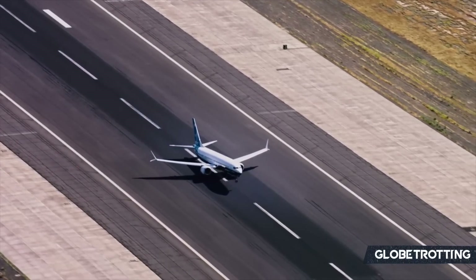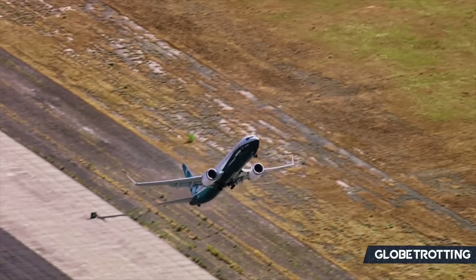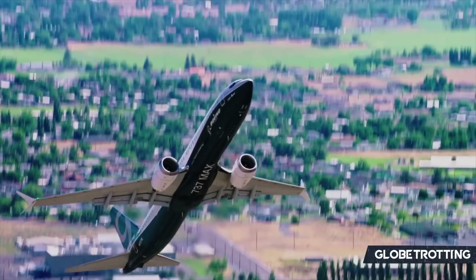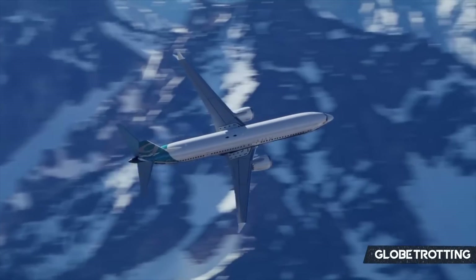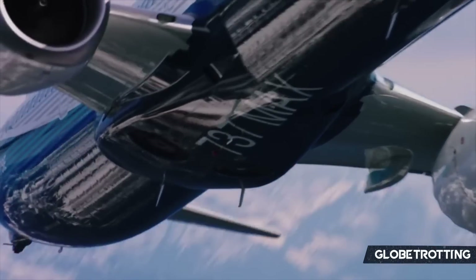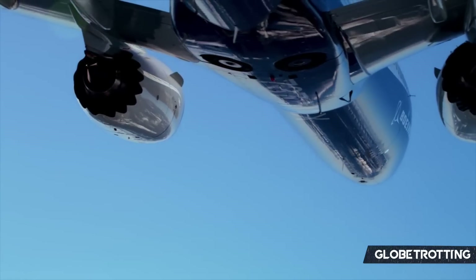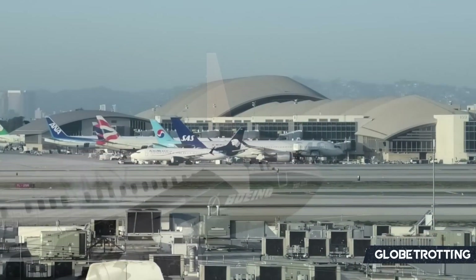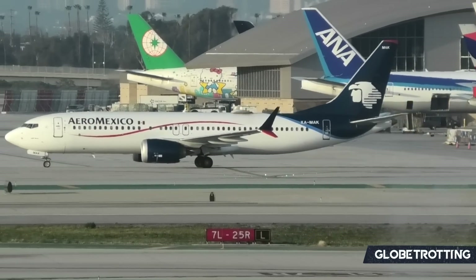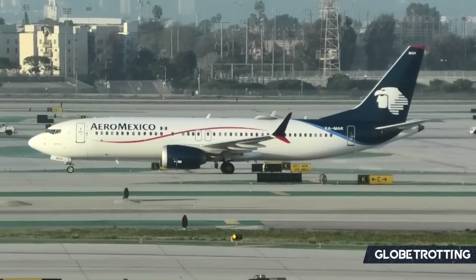Replacing the 737 has been highly discussed, and according to some within the industry, it is something that is required at some point. With the 737 MAX crisis — which we'd now like to think is a chapter closed — many believe that simply bringing a new aircraft type in would have actually been a better solution than the long process of recertifying the 737 MAX. The reality is that wasn't going to happen, and the series has, despite its many flaws, actually been a commercial success. Upon returning to service, it has welcomed hundreds upon hundreds of orders on a yearly basis.